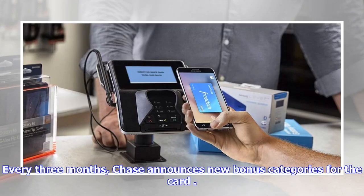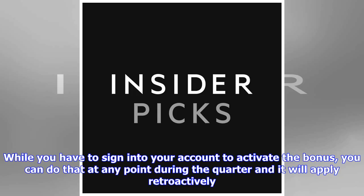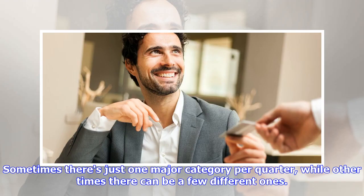Every three months, Chase announces new bonus categories for the card. While you have to sign into your account to activate the bonus, you can do that at any point during the quarter and it will apply retroactively. Sometimes there's just one major category per quarter, while other times there can be a few different ones.